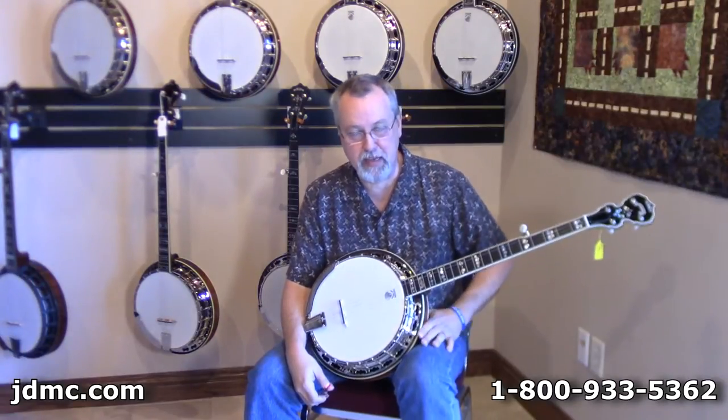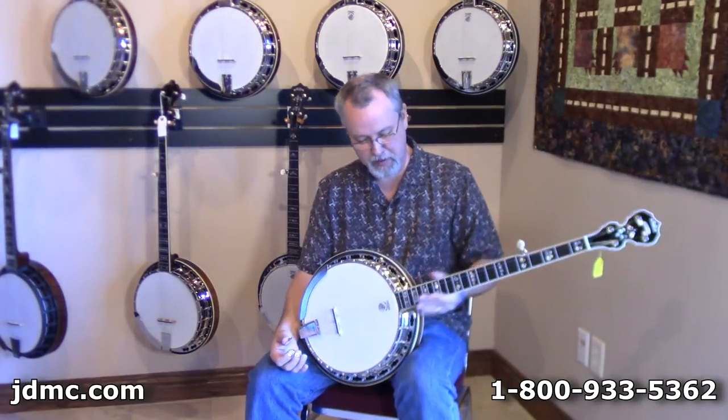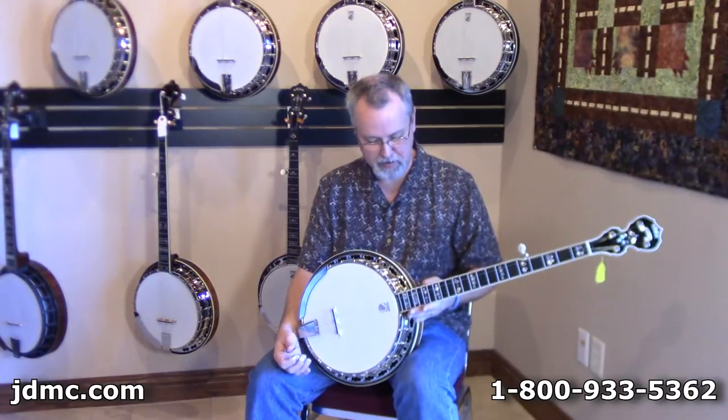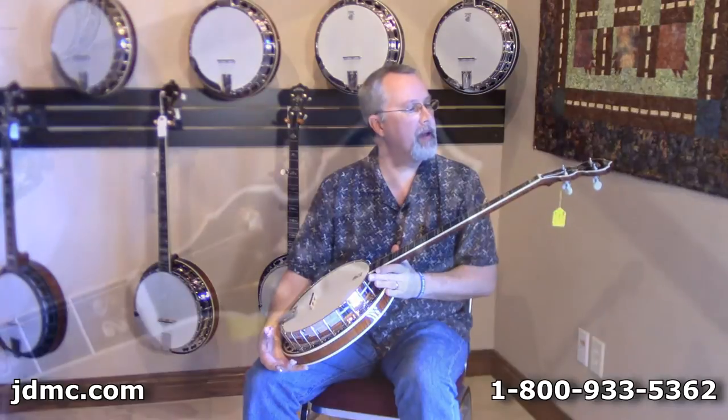Hi folks, Robbie Boone at Janet Davis Acoustic Music in Bentonville, Arkansas. We've got a Deering Calico that we'd like to talk to you about today. This is just a beautiful banjo, all curly maple, kind of a tobacco brown finish — not too light, not too dark — just a really beautiful color on the stain. It's a really nicely bound peghead.